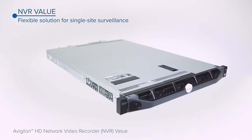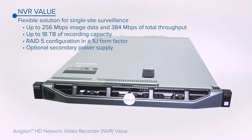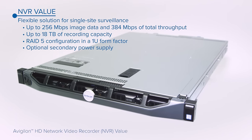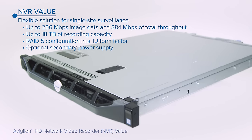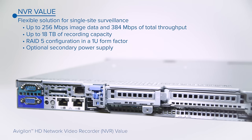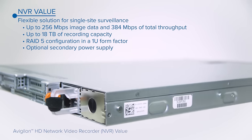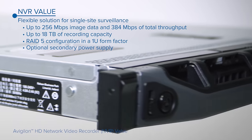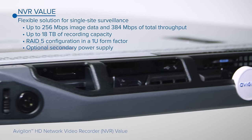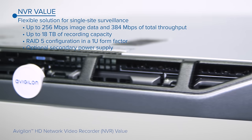The Avigilon HD NVR Value Series is our most cost-effective model. It's designed for single-site surveillance or for cameras distributed across multiple remote sites. The Value Series can record up to 256 Mbps of image data and store up to 18 TB of video, supporting a one-unit form-factor RAID 5 configuration with an optional secondary power supply for fault-tolerant operation.